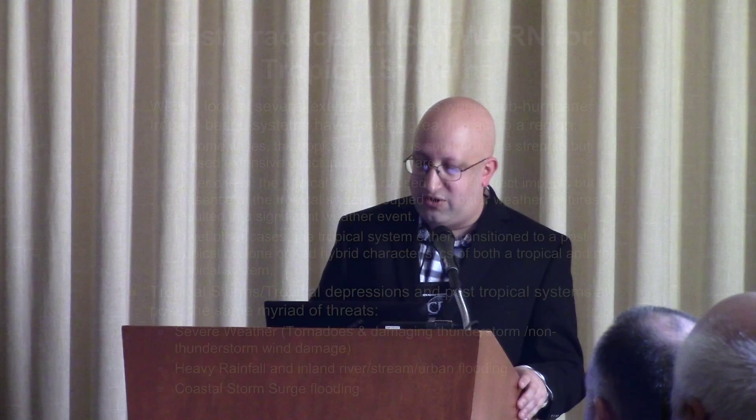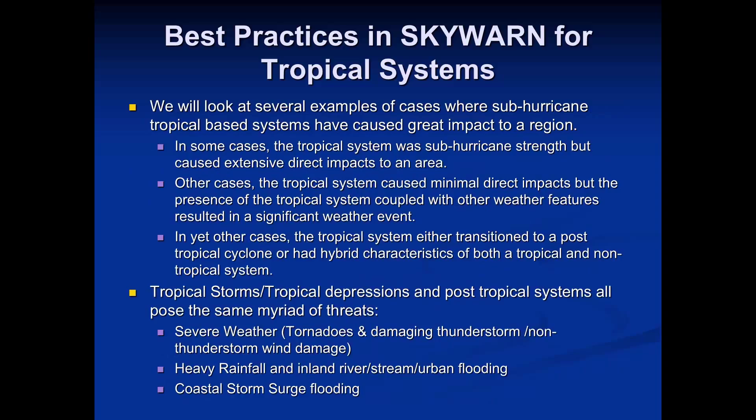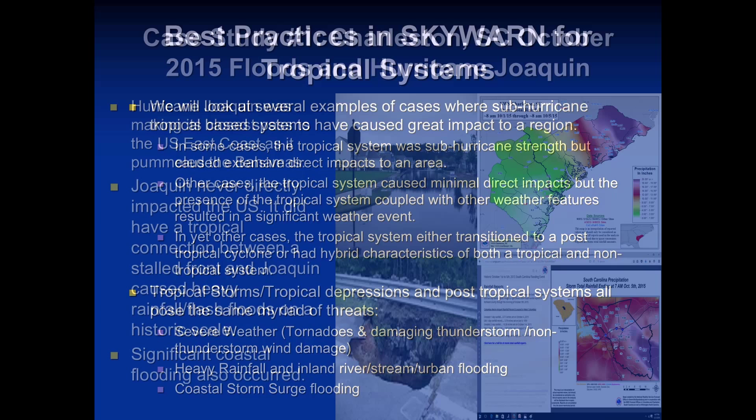We'll look at several case study examples. Some cases: the tropical system was sub-hurricane strength but had hurricane-like impacts. Other cases: the tropical system caused minimal direct impacts but interacted with other weather features — cold fronts, other systems — to cause significant impact. And in other cases, a system transitioning to post-tropical becomes a significant problem for a local or regional area. Tropical storms, depressions, and post-tropical systems all share the same threats as hurricanes, just perhaps at different magnitudes.